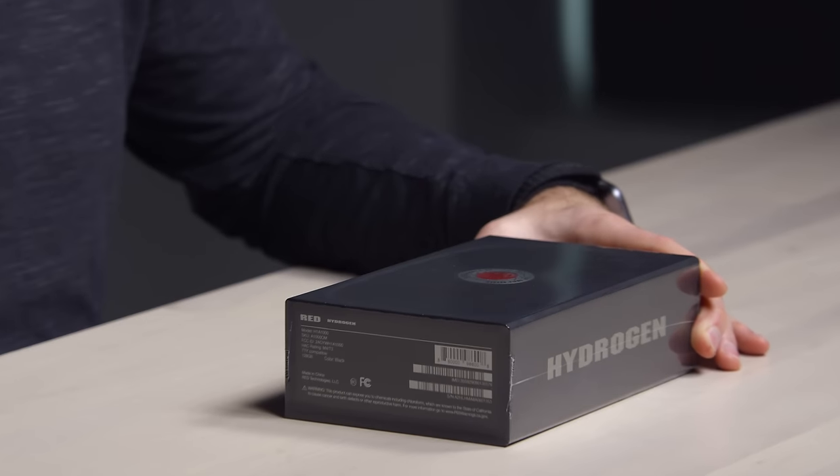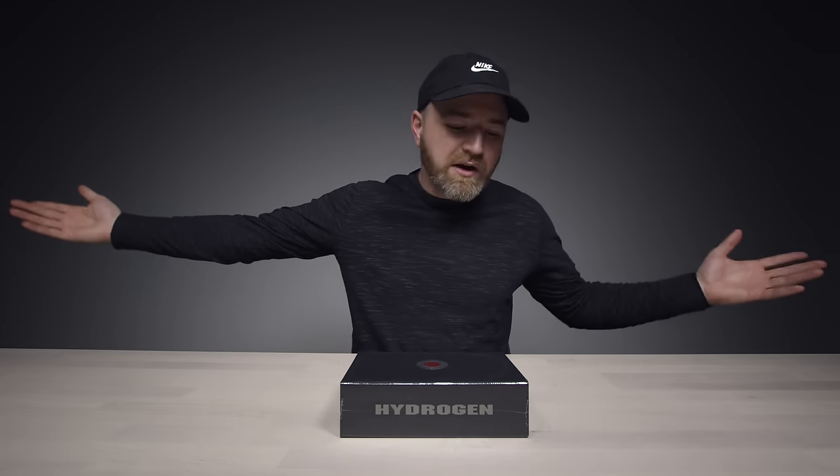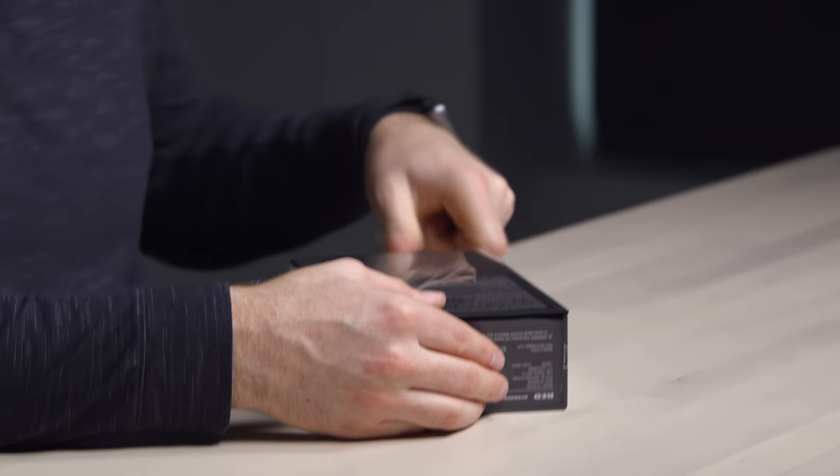This is the aluminum version. I ordered the titanium version but that was not ready yet, so they sent this one and they're still going to send the titanium version. Who's complaining? You get an extra phone. But this is so different, this is so weird, this phone.